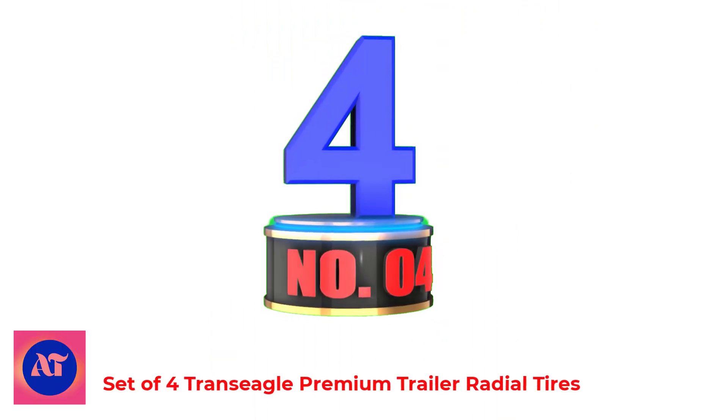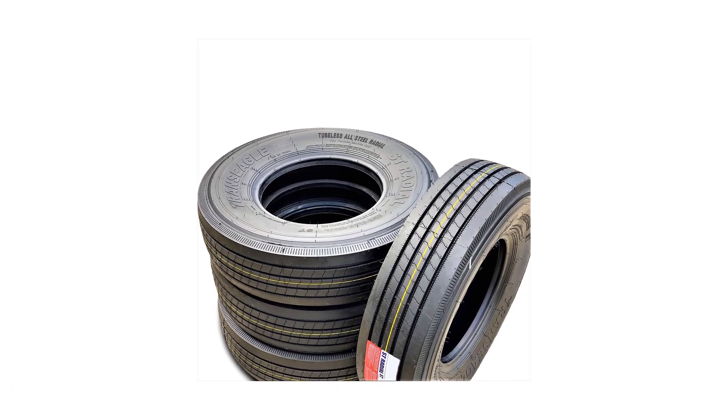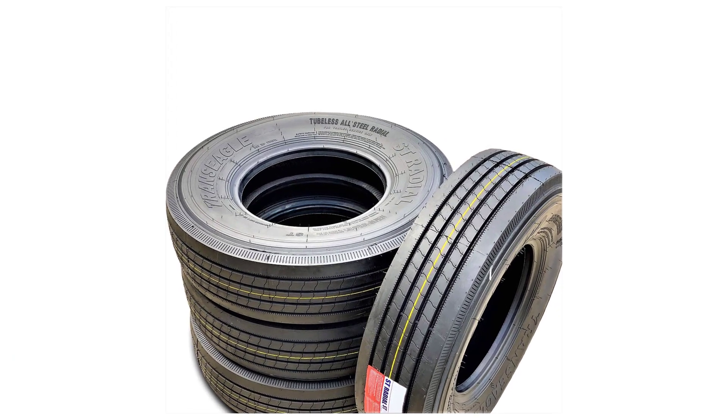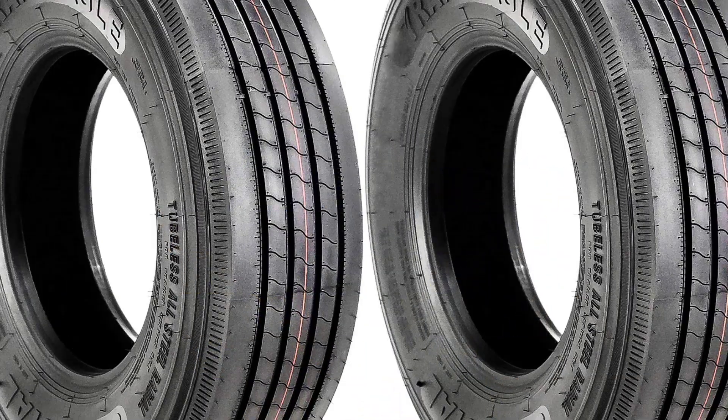Number 4: Set of 4 Trans-Eagle Premium Trailer Radial Tires. If you're planning on a complete replacement, then this set of 4 premium tires will be your best shot for remarkable sturdiness and finest performance.